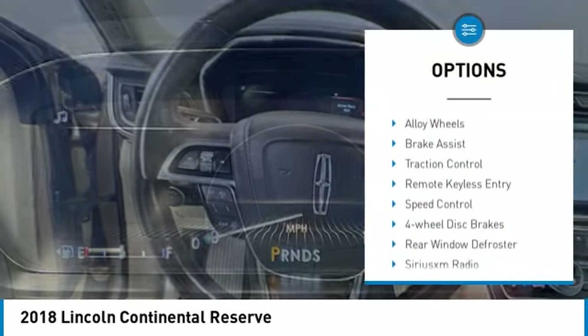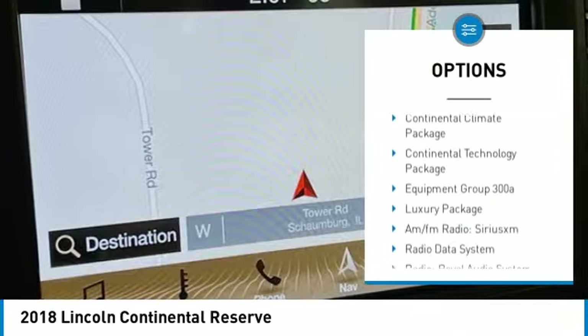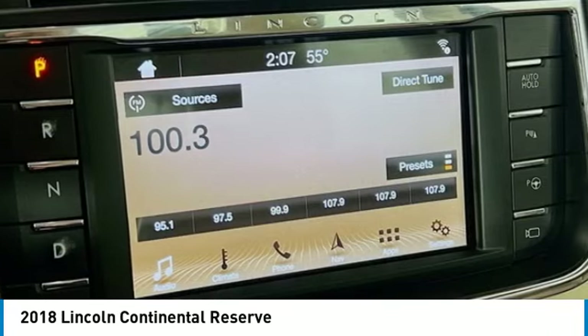Electronic stability control, alloy wheels, brake assist, traction control, remote keyless entry, speed control, four-wheel disc brakes, rear window defroster, Sirius XM Radio.